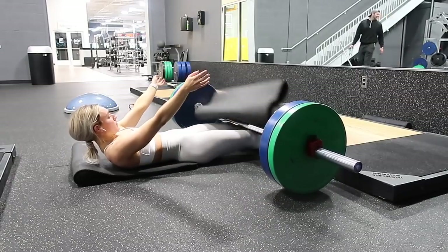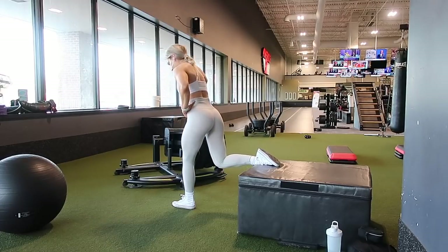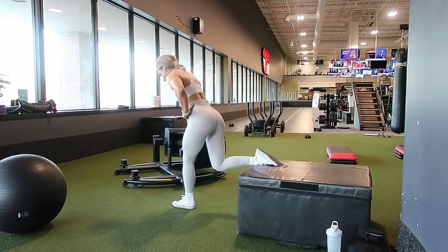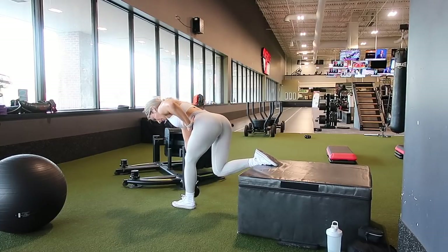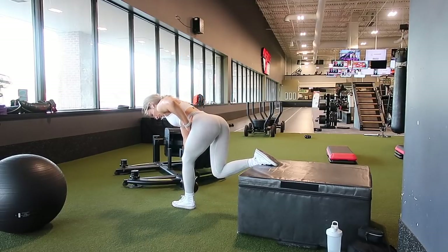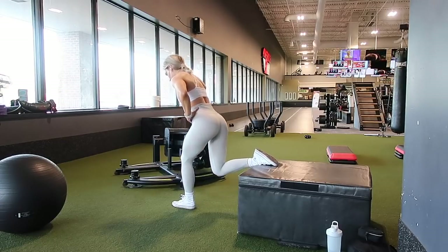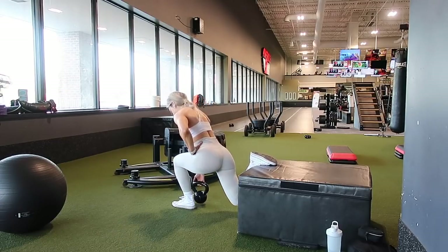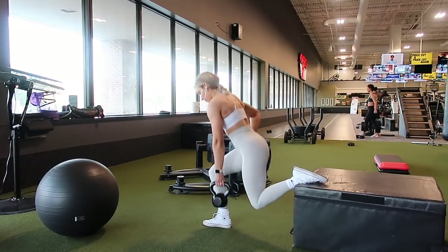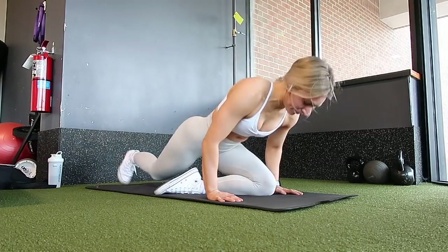Now moving into a Bulgarian split squat with an RDL — an extremely hard move. If you need to, break these up or just do the Bulgarian split squat alone. I do five split squats with an RDL, then five straight split squats — five and five. These take a ton of stability, core work, and flexibility. It was really tough.